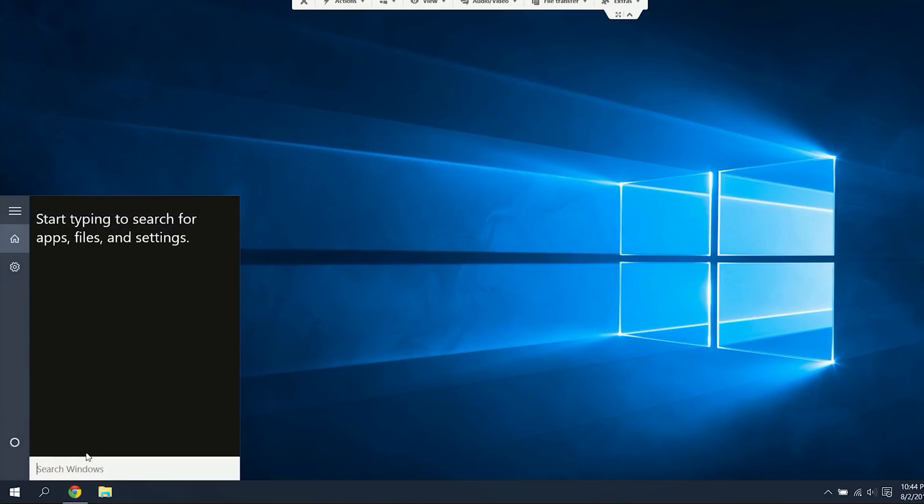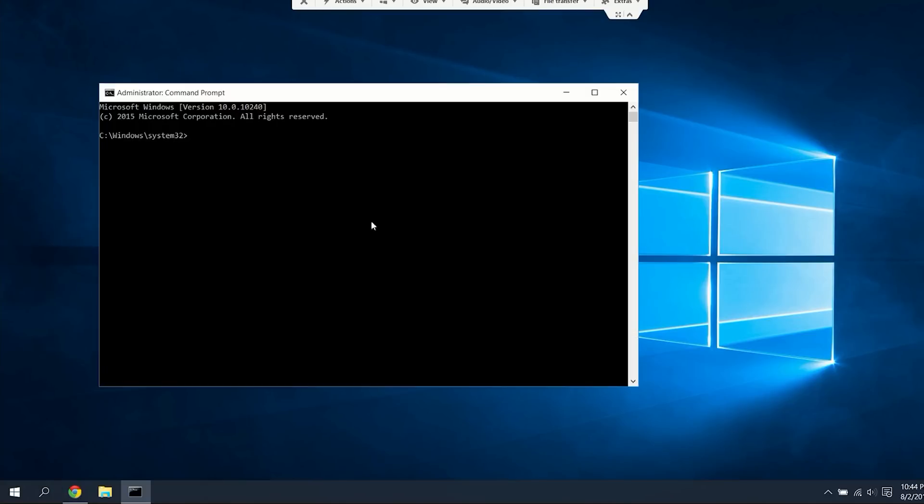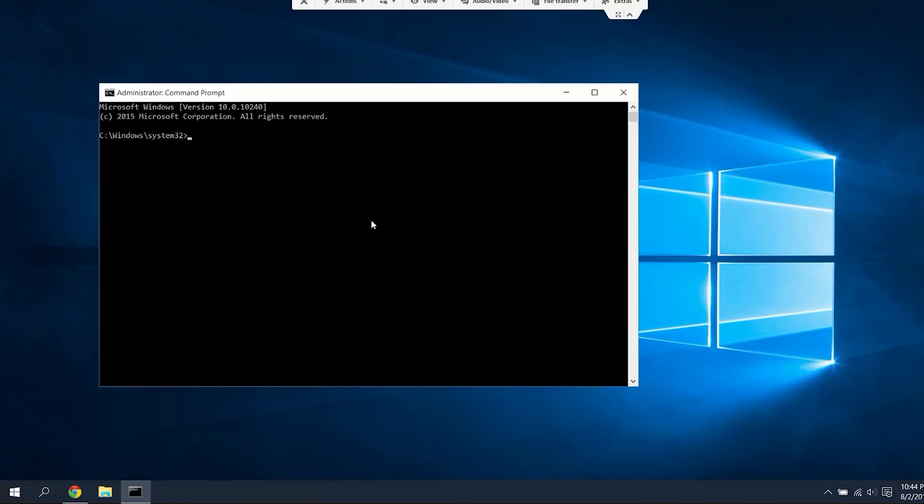Okay, you're doing well so far. Now we need to dive a little bit deeper into the system and kill off the rest of the keyloggers. From your search, type in CMD, right-click on the command prompt, and select Run as Administrator. Now type in 'SC delete diagtrack' and hit Enter.